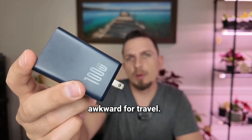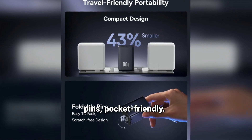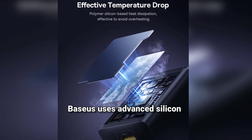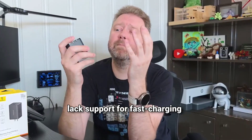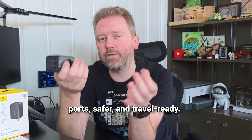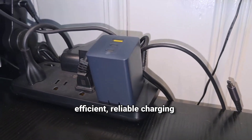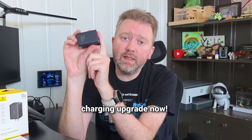Old chargers: large, heavy, awkward for travel. Baseus: 43% smaller, foldable pins, pocket-friendly. Heat issues: standard chargers get hot and risk device damage. Baseus uses advanced silicon and real-time cooling tech for safety. Compatibility: many chargers lack support for fast-charging protocols. Baseus supports PD 3.0, QC 3.0, and PPS — universal for most modern devices. Summary: more power, more ports, safer and travel-ready. Upgrade to Baseus 100W for efficient, reliable charging anywhere. Your time is valuable — click the link in the description below to check out this must-have charging upgrade now.